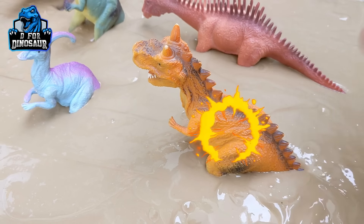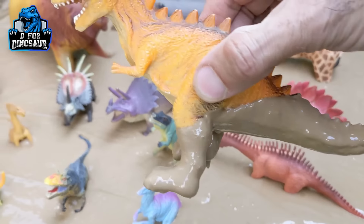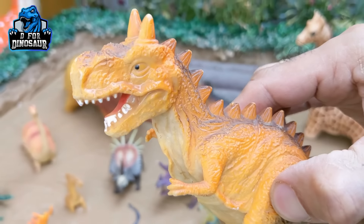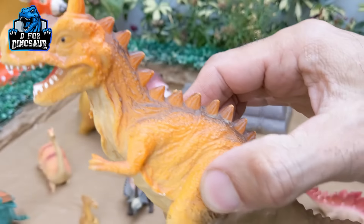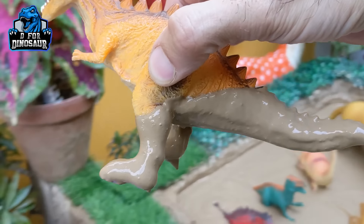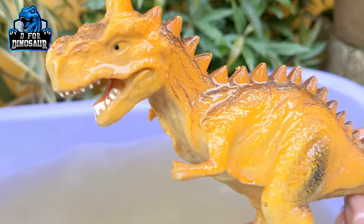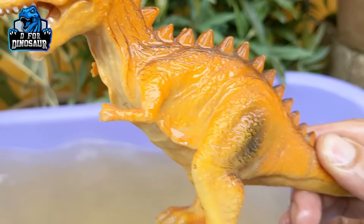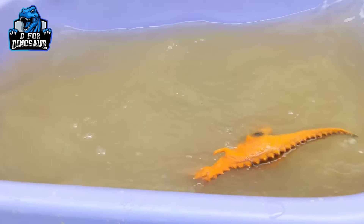Here we have our first dinosaur, let's check him out. It's too dirty and muddy! We have a Cornotaurus — it's a spiky dinosaur with two mini horns on his head, and it's very dirty. Let's make him clean. Here we go, Cornotaurus! A big spiky Cornotaurus dinosaur, let's put him back in the water.